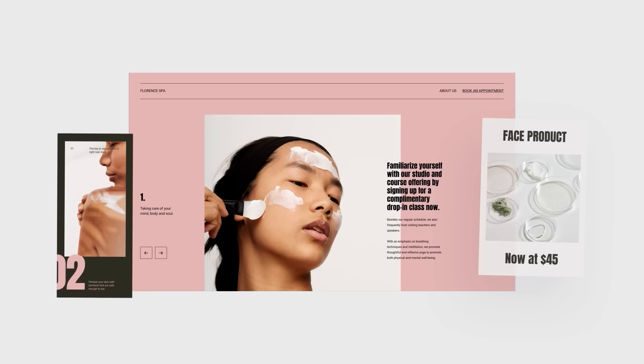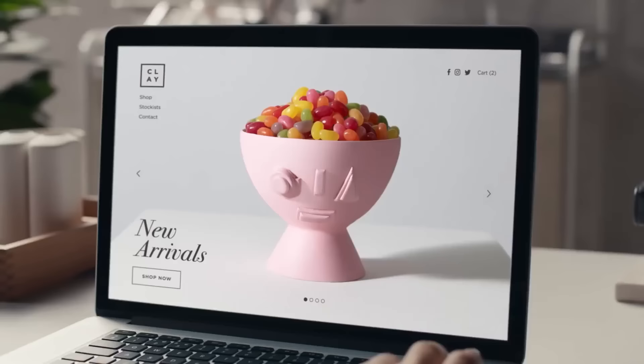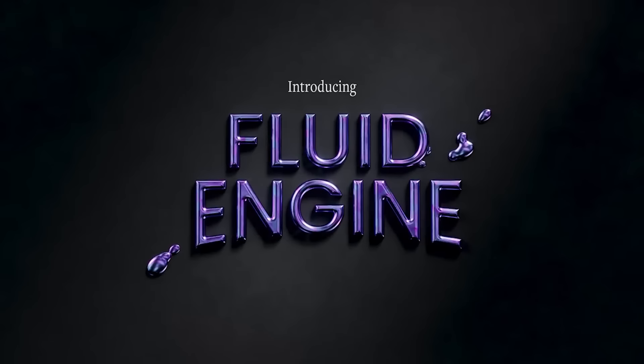Today's episode is brought to you by Squarespace, the all-in-one website platform for entrepreneurs to stand out and succeed online. Whether you're just starting out or have a growing business, Squarespace makes it easy to create a beautiful website where you can engage with your audience and sell anything from products and content to your time, all in one place.